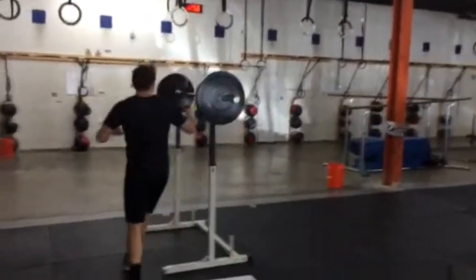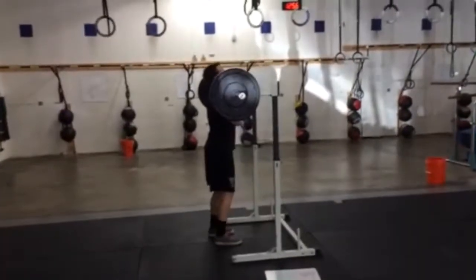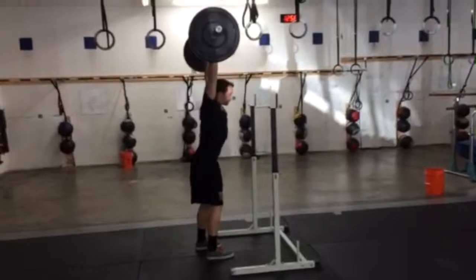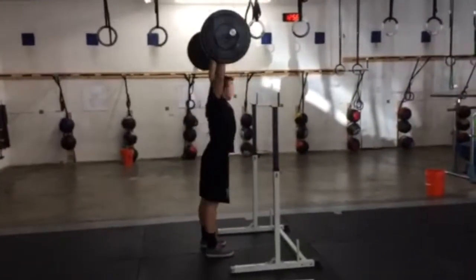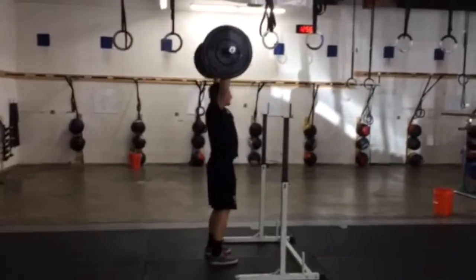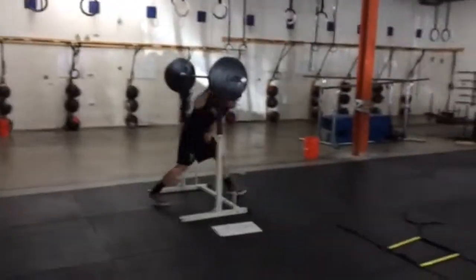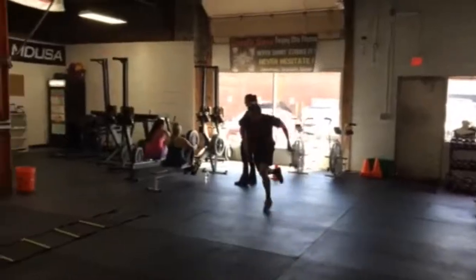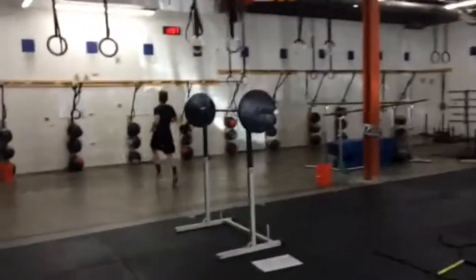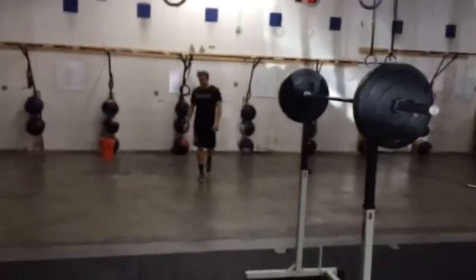Now he's going to hit five push press — or five jerks — with the same weight. He's going to cap it off with a sprint down and back. Make a nice cut. I hope we don't sound as heavy-footed as Andy as he's running. It's the shoes — they're Vans. He's working out in Vans over here.